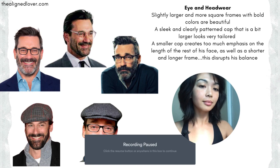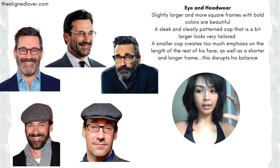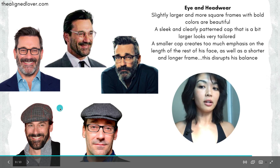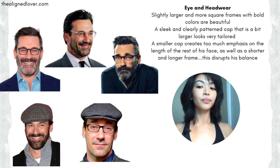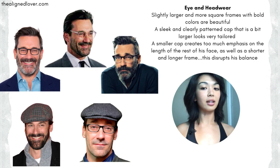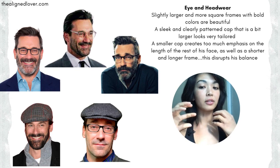The same thing applies to hats and eyeglasses. On the top, Jon looks really great in these slightly larger square frames with a moderate to slightly bolder frame width and fun pops of decisive color. Here on the bottom left, a hat that is big enough to cover the whole width of his face is much more accommodating and flattering than a hat that has the same effect as the shorter hairstyle - making his face look longer than it is. These smaller eyeglasses also do the same: they're shorter and smaller, so they make the lower half of his face look longer, which disturbs his balance.